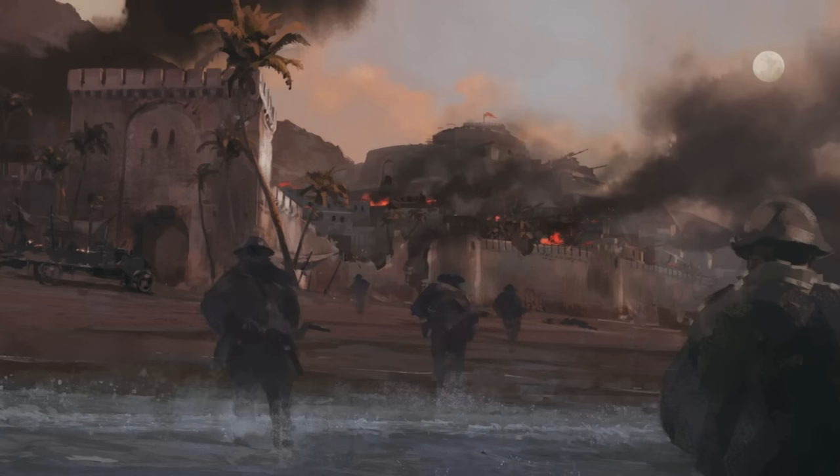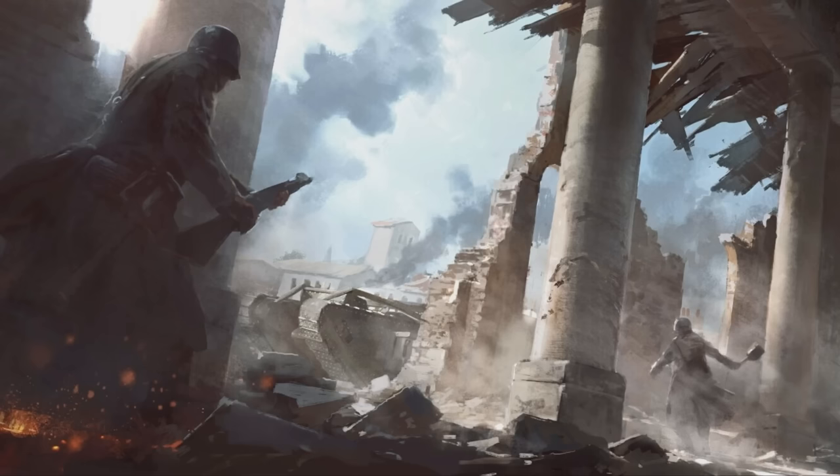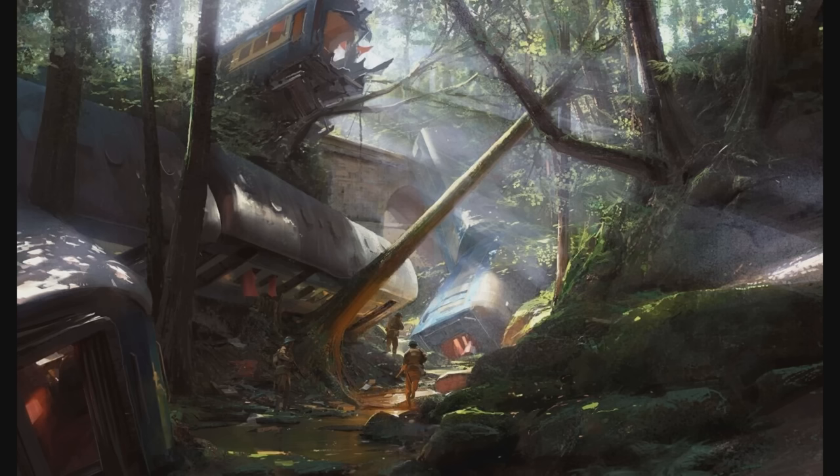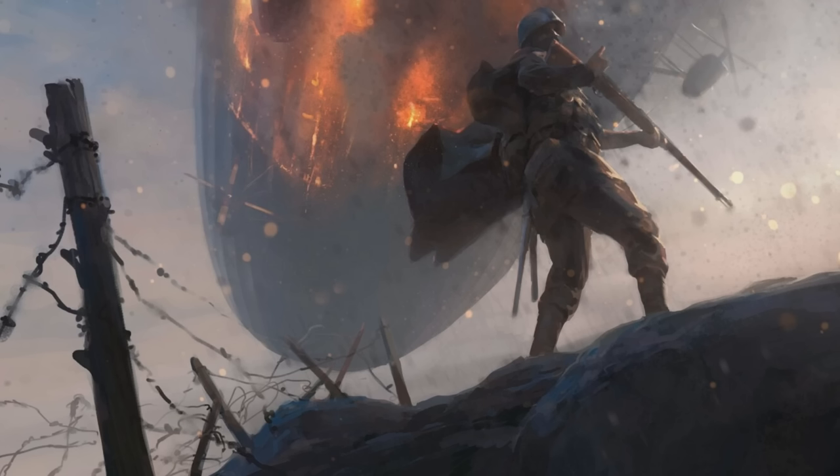Some sort of assault in the desert — looks awesome. Ruins, possibly France, with German soldiers. A single-seater plane flying under a rock formation in the desert with a couple of guys on top maybe shooting at it. And then a forest scene with derailed trains — I'm guessing this is the Forest of Argonne, as that was mentioned at the BF1 reveal event. This could be part of a single player mission, multiplayer, or perhaps both.